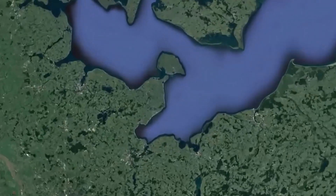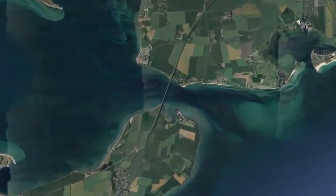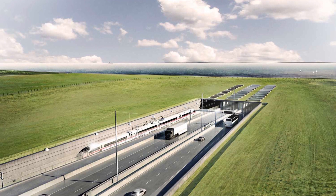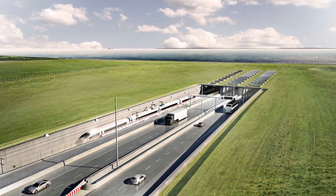The tunnel, officially called the Fehmarn Belt Fixed Link, will have two double-lane motorways and two electrified rail tracks. The journey through it will take 7 minutes by train and 10 minutes by car, avoiding a 160-kilometer detour across the Danish mainland.